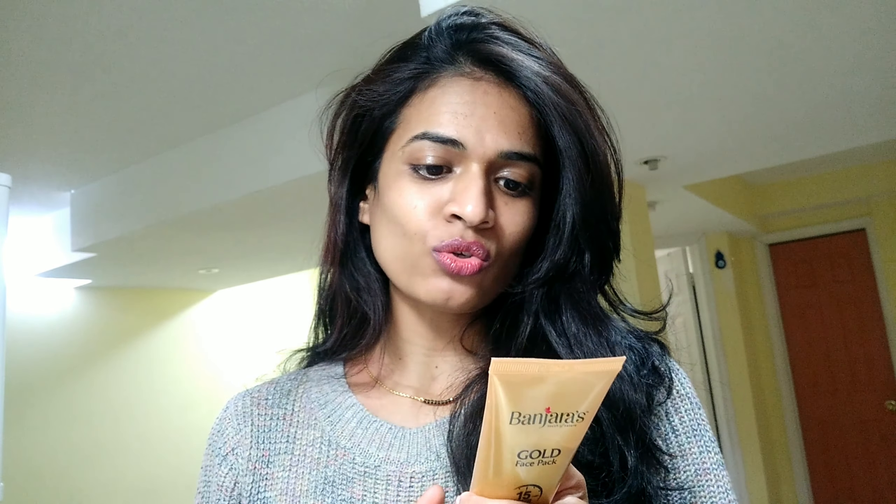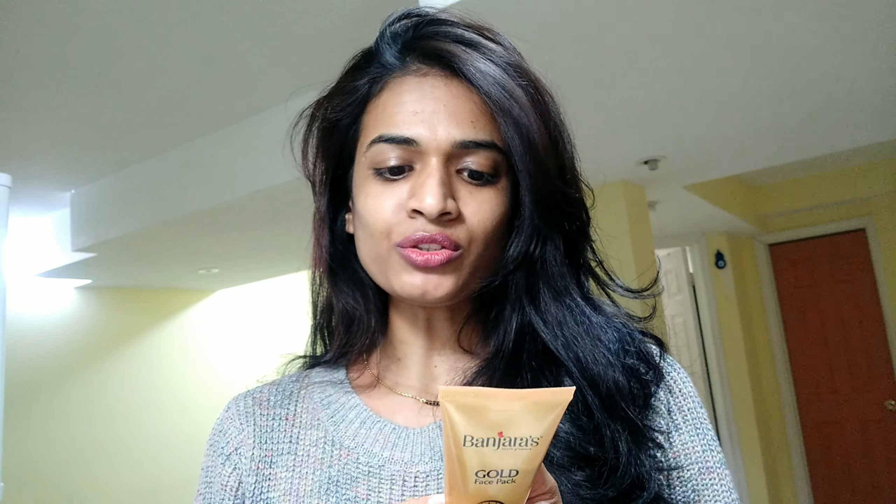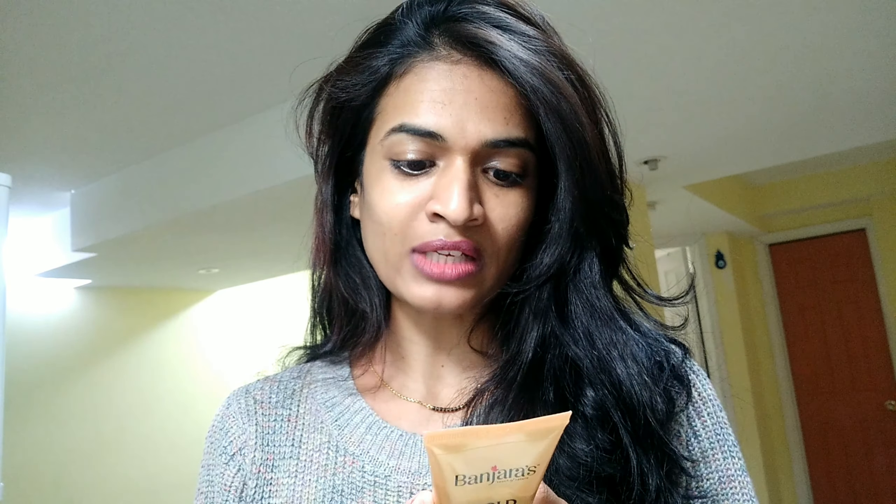The directions for use are: apply Banjara's Gold Face Pack evenly over cleansed face and neck, avoid areas around the eyes and mouth, allow it to dry for 10 to 15 minutes, then wash off with water. Note: do not apply on broken or inflamed skin. It claims to be suited for all skin types, but make sure you do a patch test even so.